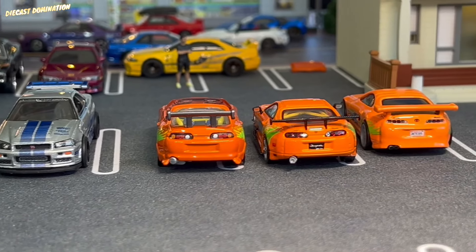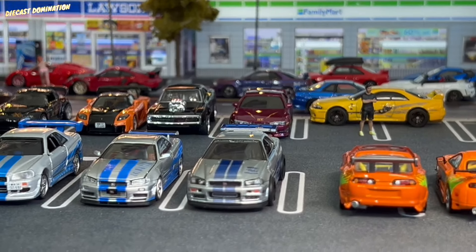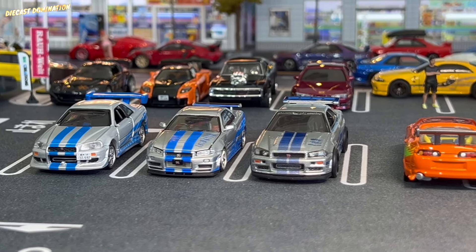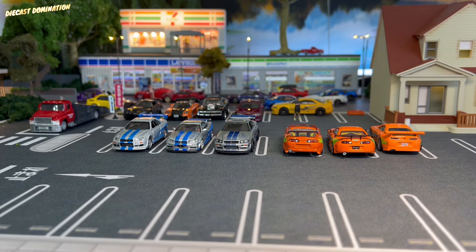These cars bring amazing joy to me, and to compare them in front of you amazing people is just an incredible moment. I hope you enjoyed the content. If you have any questions for me, please drop them down below and I will get back to you as soon as possible. God bless you all. Stay fresh. Until next time. Peace.